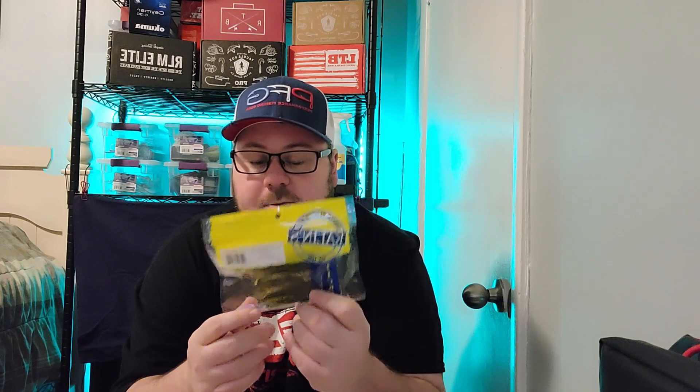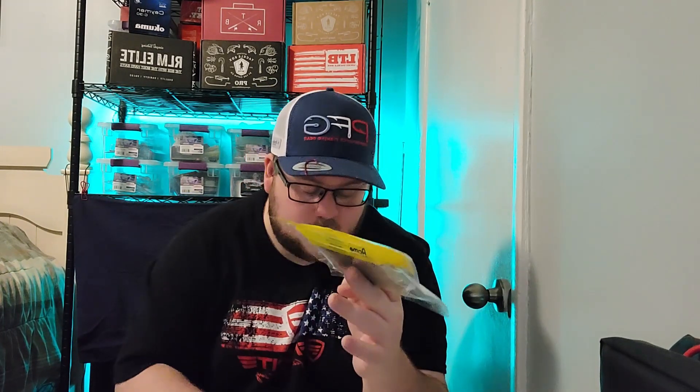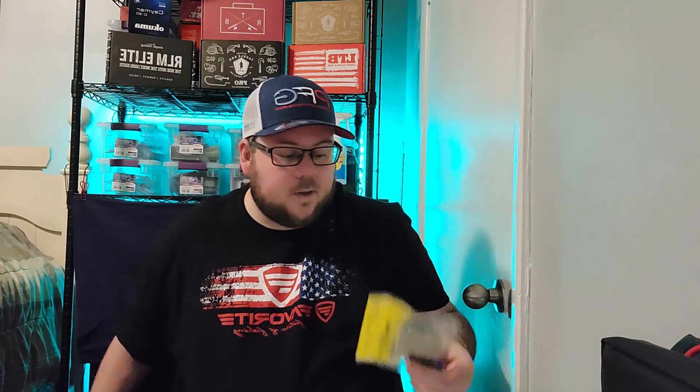If you want these tickle tails I'll send them out to you. All you gotta do is be a subscriber — if you're not a subscriber, hit that subscribe button, hit that like button, then just comment down below your favorite species of fish to fish for. I'll randomly select somebody on the next video to win a pack of these tickle tails, because right now I don't need two of them. Those are valued at $4.99.